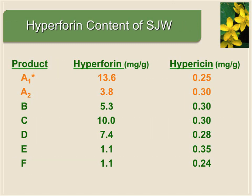We looked at hypericin and hyperforin content across six different brands of St. John's wort. The hypericin contents were pretty consistent across brands, but the hyperforin content was all over the map — as little as one milligram per gram to almost 14 milligrams per gram. One brand had almost a four-fold difference in hyperforin content between just two different lots of the same product. When you start to get above 10 milligrams per gram of hyperforin, you have a significant likelihood for herb-drug interactions.